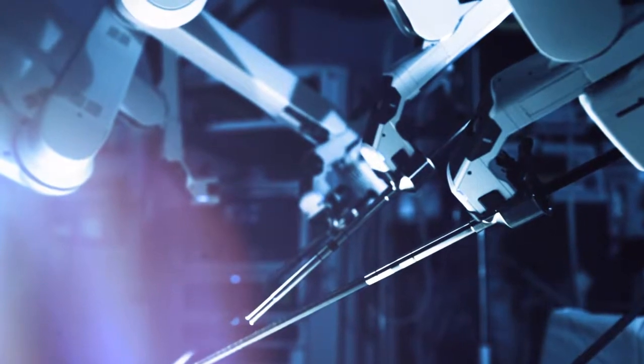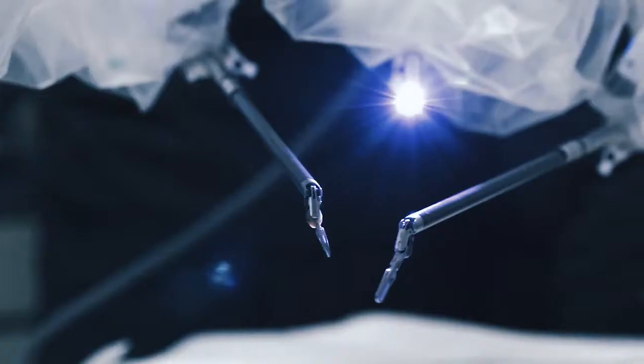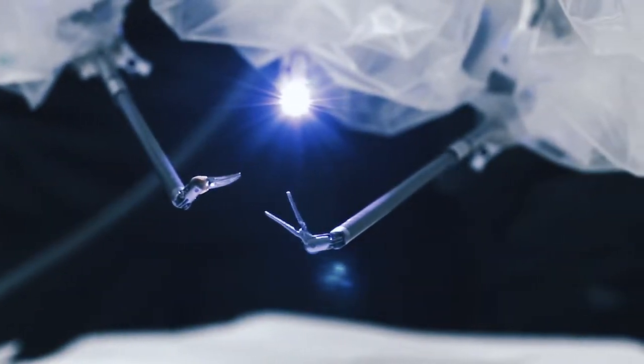Patients recover a lot faster from laparoscopic and robotic surgery, which allows them to get back to their normal activities a lot quicker and back to their normal lifestyle — which really is our goal.